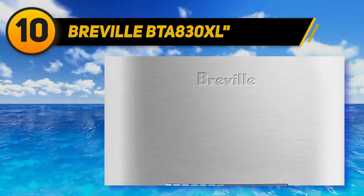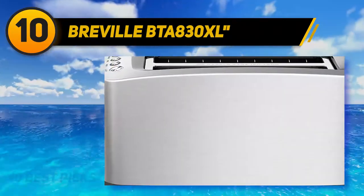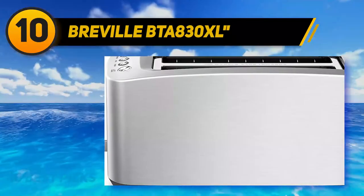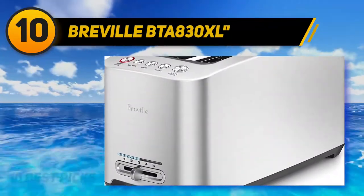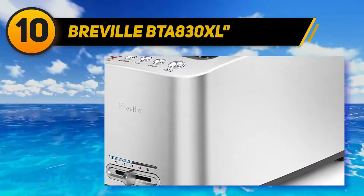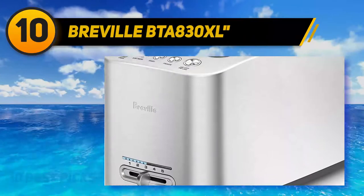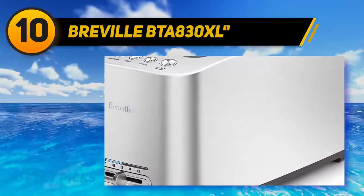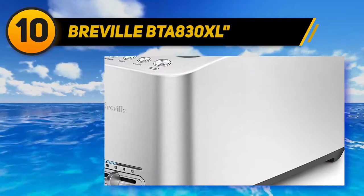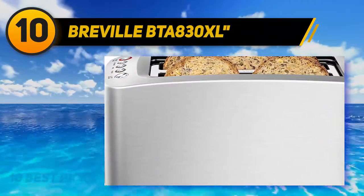As for those intuitive controls, the BTA 830XL has some unique button options. Besides the expected bagel and defrost settings, there is also a lift and look button that raises the motorized carriage so you can check your toasting progress without starting over. Lastly, there is an 'a bit more' button, a feature many reviewers praise as being especially handy when toasting frozen bread or when finished toast needs a few more seconds of browning.